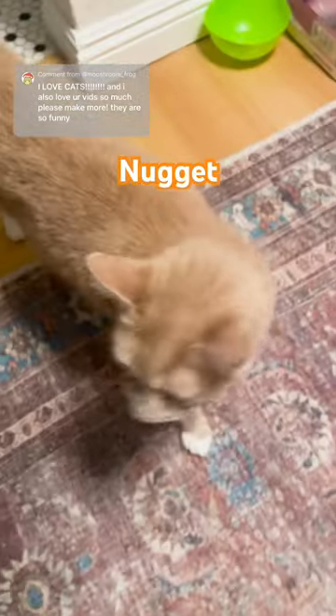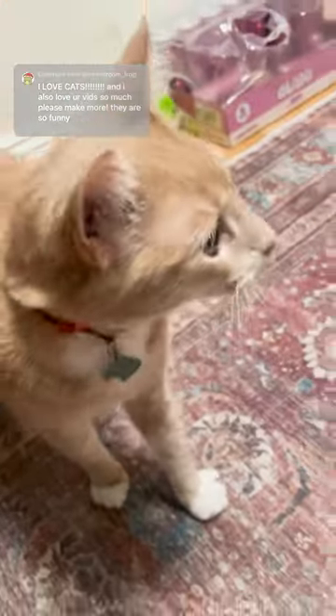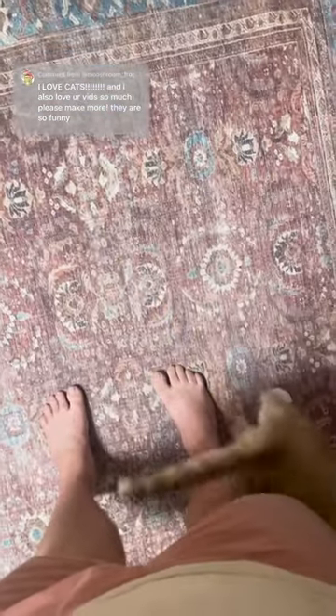Next we have Nugget, who we actually adopted in New York back in 2019, and he's the sweetest one.